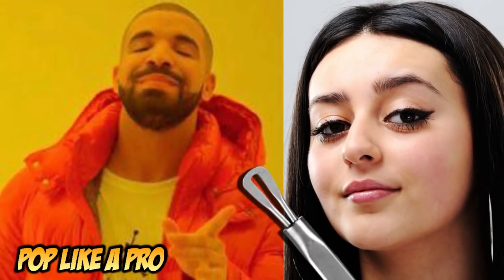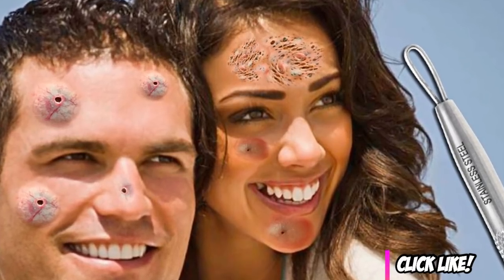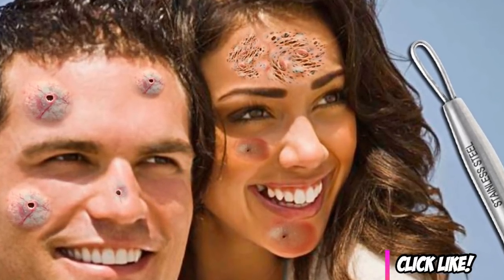Pick up a fantastic set of pimple popper tools for your friends and loved ones. If you use Amazon Prime, it'll be there before you know it. Pop one today.